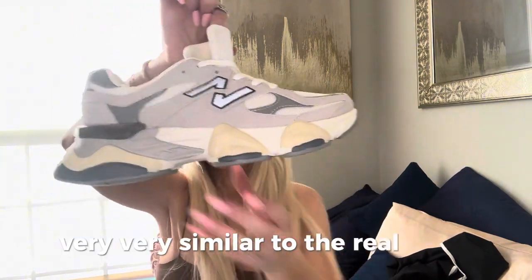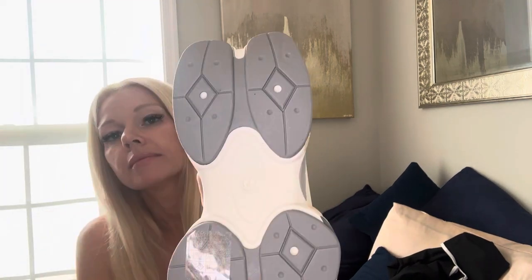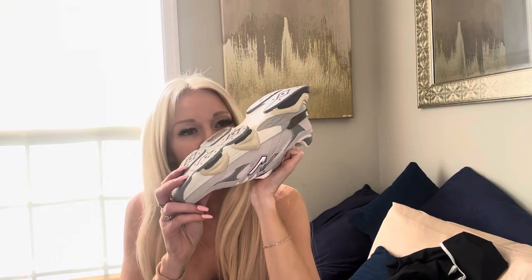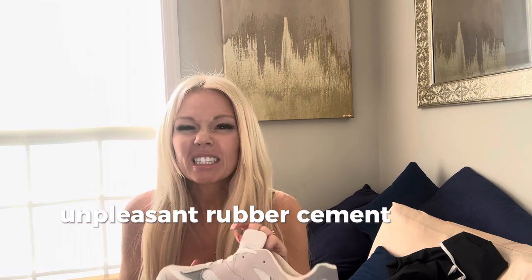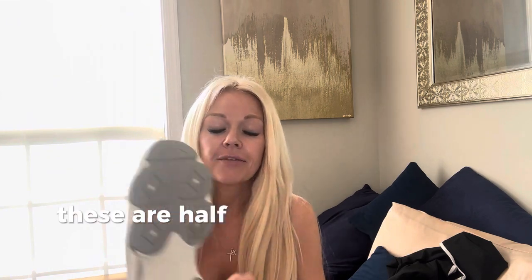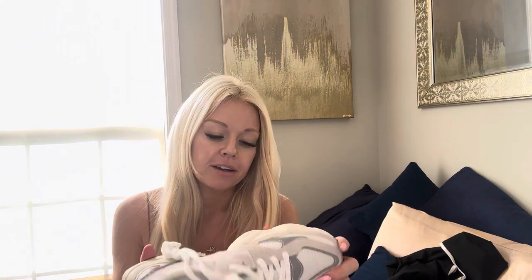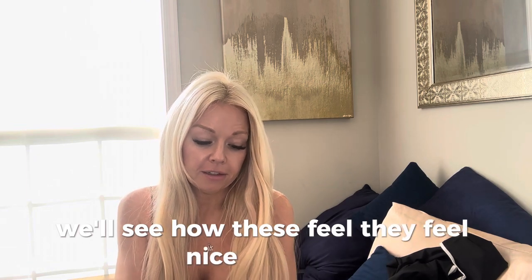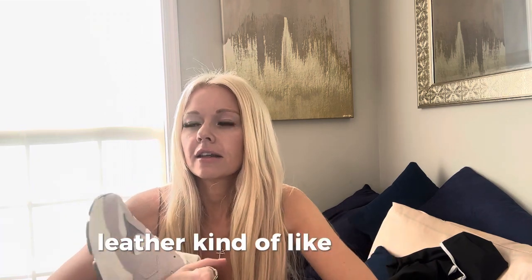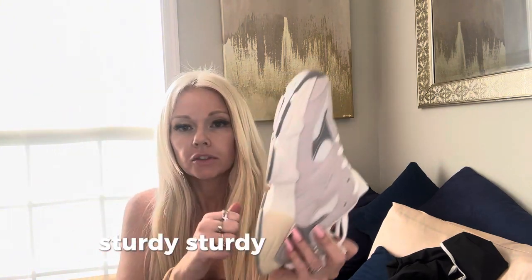So take a look at them — very, very similar to the real thing. Here's what it looks like on the side, the back, the front. There is a really unpleasant rubber cement smell emanating from this shoe, unfortunately. But then again, these are half the price of what an actual New Balance shoe would cost. They feel nice and soft. The inside is kind of like a leather, lug sole kind of feel. They feel pretty comfortable — it's a pretty sturdy shoe for sure.